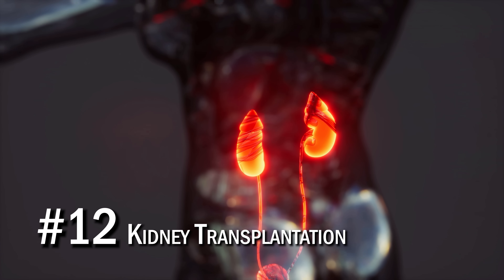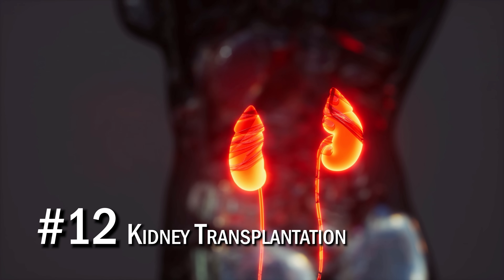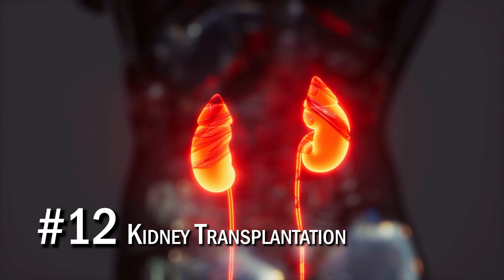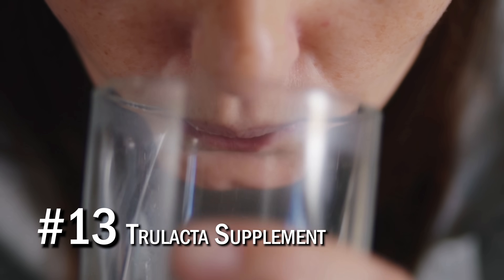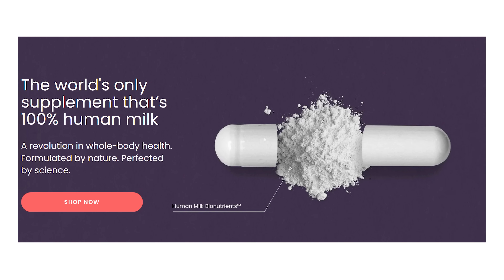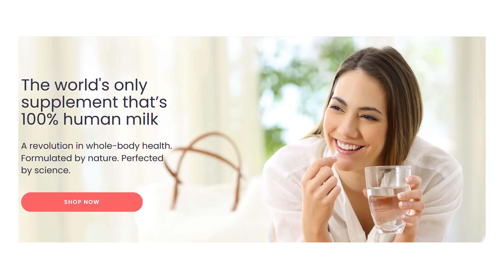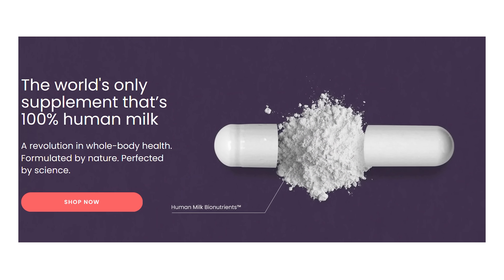Number twelve was kidney transplantation — you're basically replacing a diseased or injured kidney with a healthy kidney, which would improve general health if you have kidney disease. Number thirteen was TruLactose supplementation, which is a supplement containing human milk bionutrients obtained from human donors — essentially a breast milk supplement. Milk proteins and milk fats can have some immunomodulatory and anti-inflammatory effects.